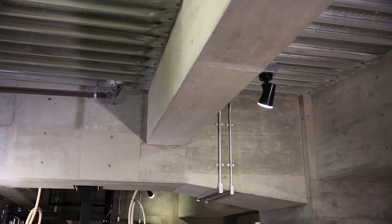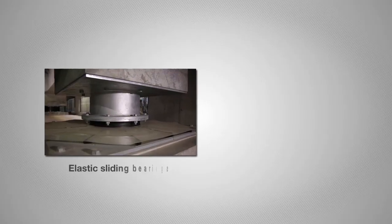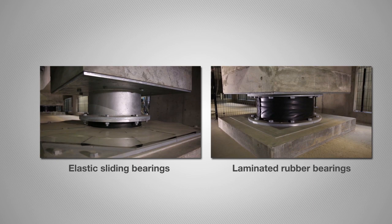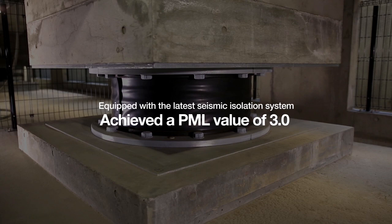Built utilizing the experience of the Great East Japan earthquake, this center combines elastic sliding bearings and laminated rubber bearings for the latest seismic isolation system, achieving the nation's highest PML value of 3.0.